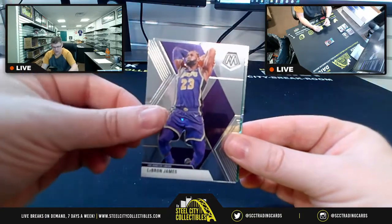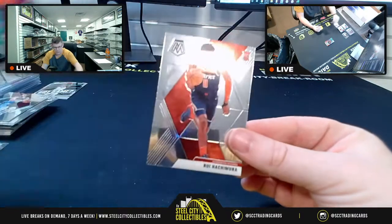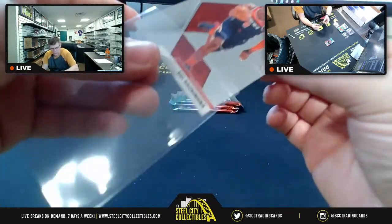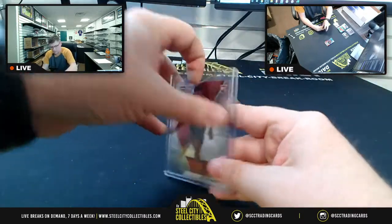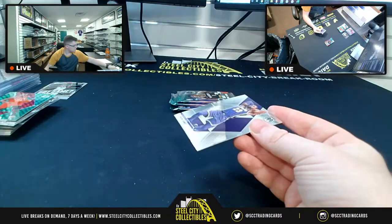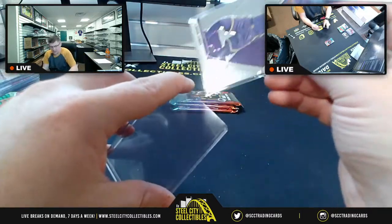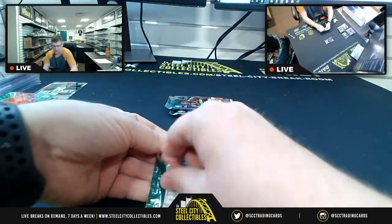Kevin Love, LBJ base, LBJ base — they got Norman Powell and Rui Hachimura with his base rookie. Rui and LeBron base — just because he won the title and all, it's kind of a big deal. People would prefer to have some of those LeBron cards well taken care of.